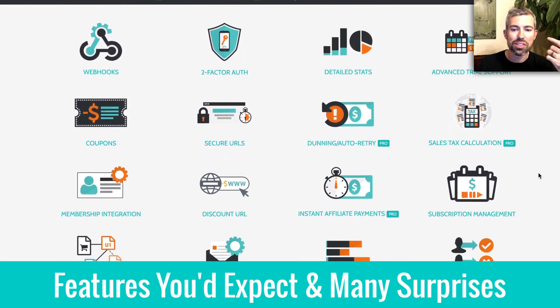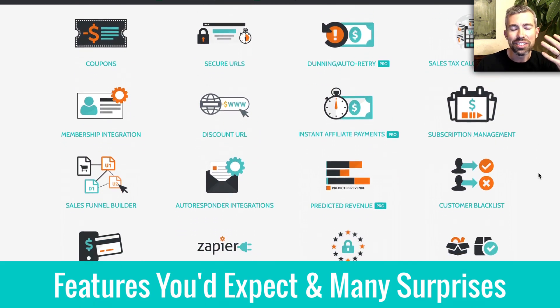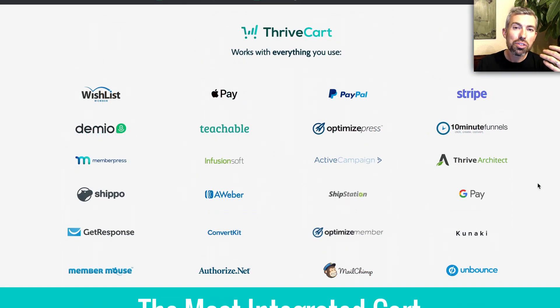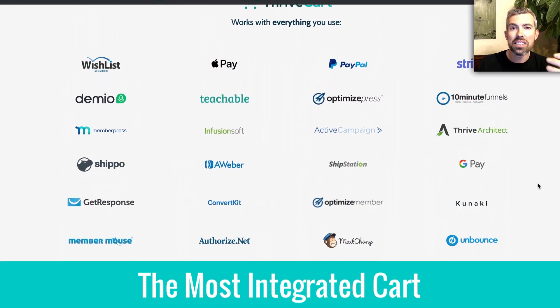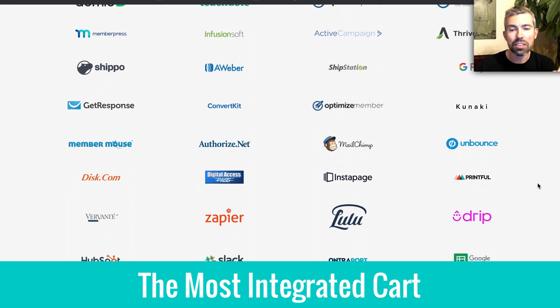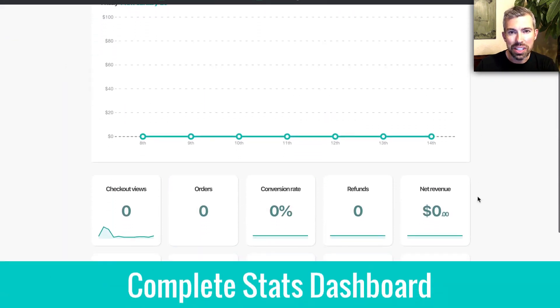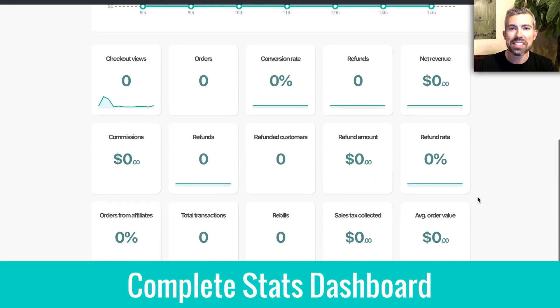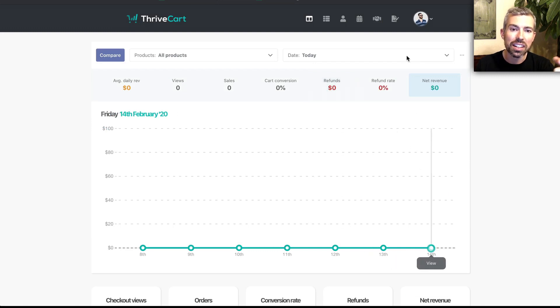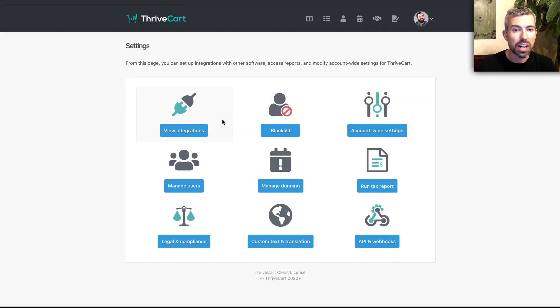You have the payment processors — you're accepting payments how you normally would expect to. But there are so many other automations and ways to really make more money on the back end. You can see there's tons of integrations with all the popular things you would expect. There's a full stats dashboard that gives you every metric you should ever need when you're selling online.